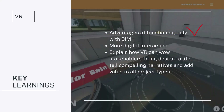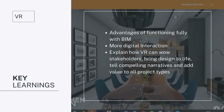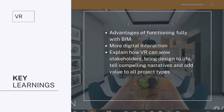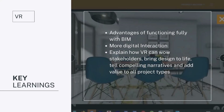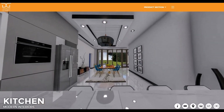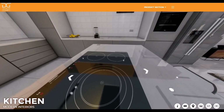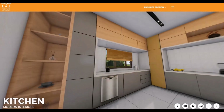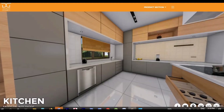The key learnings we'll cover include the advantages of fully functioning with BIM, because VR is providing significant cost savings and workflow efficiencies, as well as tangible productivity benefits by speeding up approval processes. We'll focus on advantages of fully functioning with BIM, a few demonstrations, more digital interactions with VR, how VR can wow stakeholders and clients, and how to bring design to life by telling compelling narratives and adding value to your project types.